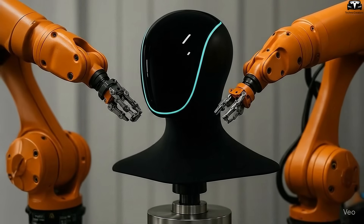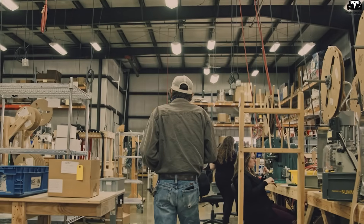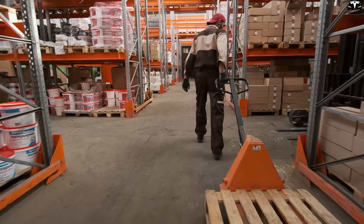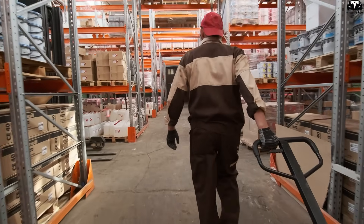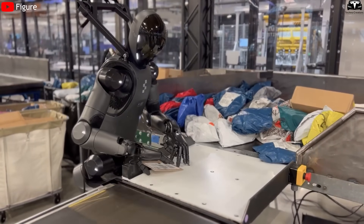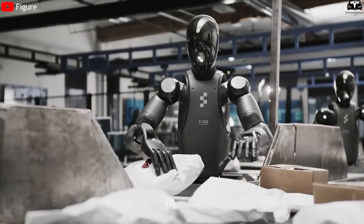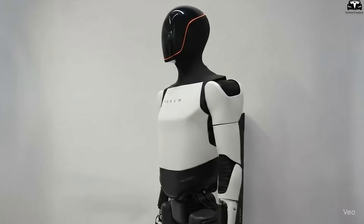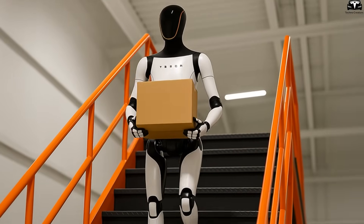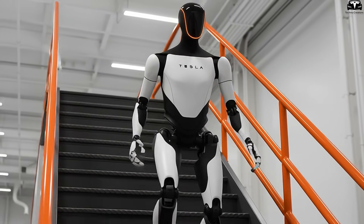Ultra-fast charging transforms Optimus from a disrupted resource into a continuous resource. In modern workplaces — especially in manufacturing or logistics — continuity is the key. Just one bottleneck in a production line can reduce the efficiency of the whole system. With older robots that required long charging times, managers were forced to create backup plans, such as deploying reserve robots or rearranging workflows. But when Optimus only needs a short pause to recharge fully, operations run much more smoothly with minimal downtime — enabling factories and companies to increase output without increasing manpower.